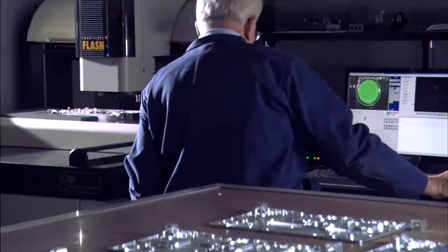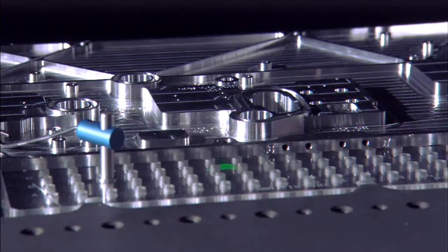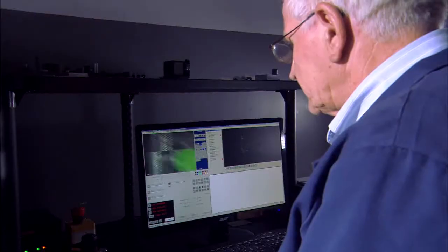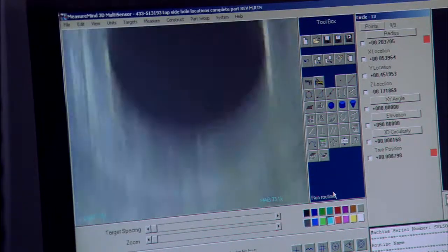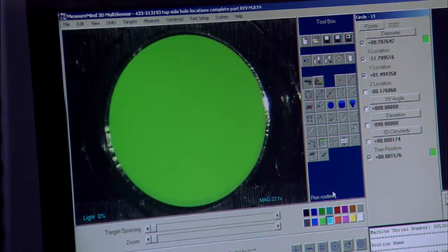We spend extensive money in our quality department. Last year we added a vision system in our quality area which is absolute state of the art. The smart scope can inspect a very complex part with 300 to 400 holes in about 30 minutes. It's been a huge addition to our quality department.